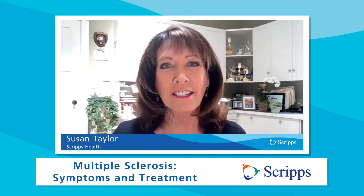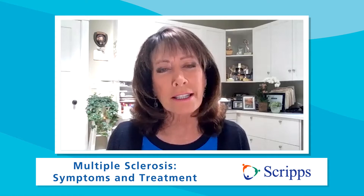Hi, I'm Susan Taylor with Scripps Health in San Diego, California. Multiple sclerosis, or MS as it's called, is an immune-mediated disease that attacks the body's central nervous system. More than 400,000 Americans are diagnosed with MS every year. What causes MS? How do you treat it? Joining us is Dr. Charles Smith, a neurologist with Scripps Clinic in La Jolla, California. Dr. Smith, thanks so much for being with us.